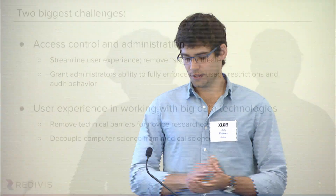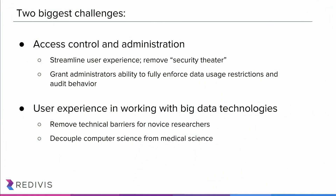The second primary challenge was in considering the user experience in working with big data technologies. The minds in this room are very competent at working with these technologies — this is not necessarily true for the population of medical researchers. We really wanted to remove the technical barriers for novice researchers, and think about ways that we can bring these technologies closer to them. We wanted to decouple the necessity of having an understanding of computer science from working with data in the medical sciences.